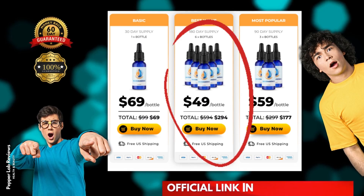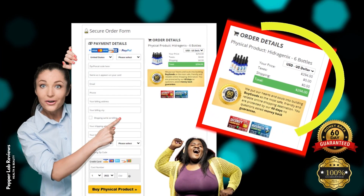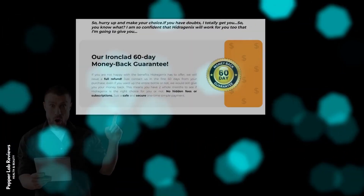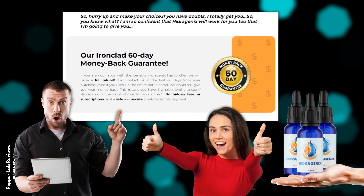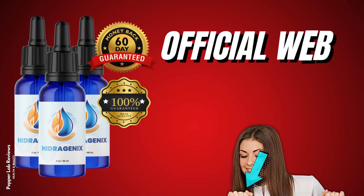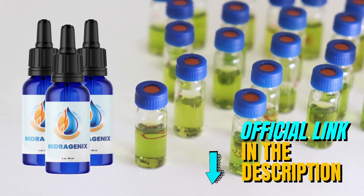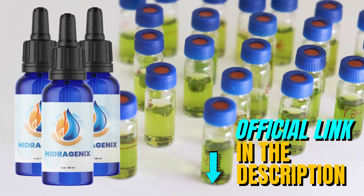Each bottle is manufactured in the USA, in FDA-approved and GMP-certified facilities, under strict and precise sterile standards. The Hydrogenics dropper is natural and pure. You can be assured that it contains no dangerous chemicals or toxins. You can get a 30-day supply of Hydrogenics for a one-time fee of only $69 and get free shipping. Hydrogenics is selling very fast, as thousands of people are eager to see for themselves the amazing results. But once it is sold out, it will take me at least nine months to restock with the rare ingredients and produce another batch.